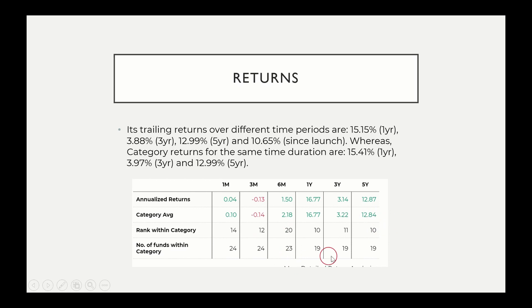The ranks within category are 14, 12, and 10 for different yearly return periods. For 1-year and 5-year, the ranking is comparable. However, for 3-year and 6-month short-term periods, the Nippon Gold ETF ranking is relatively low. In terms of long-term — 1-year, 3-year, 5-year — the ranking is a little better, meaning you can get better returns within the category over the long term.